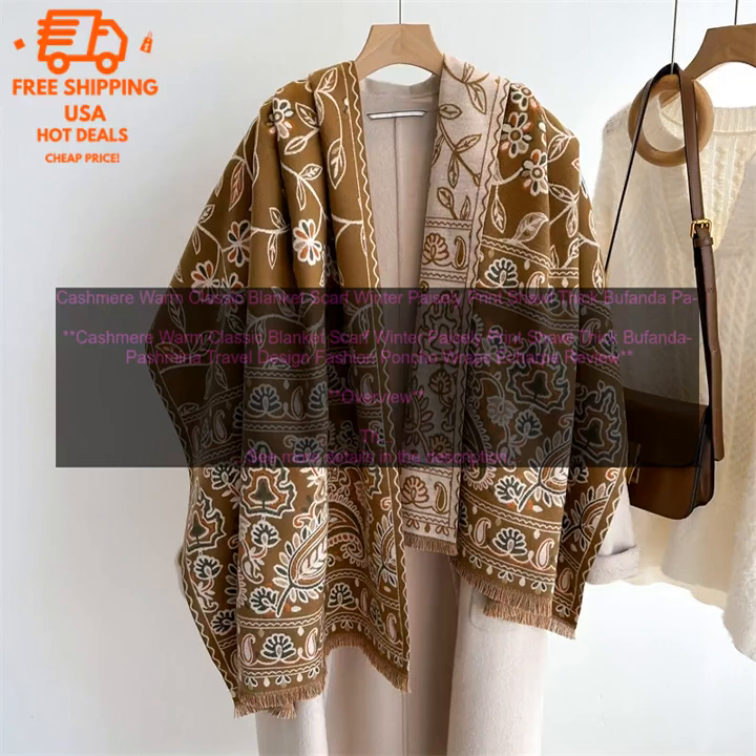Pricing: The Cashmere Warm Classic Blanket Scarf is available for purchase online and in select stores. The price varies depending on the retailer, but it typically ranges from $50 to $100.